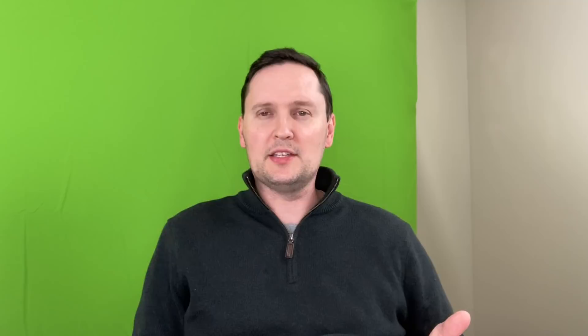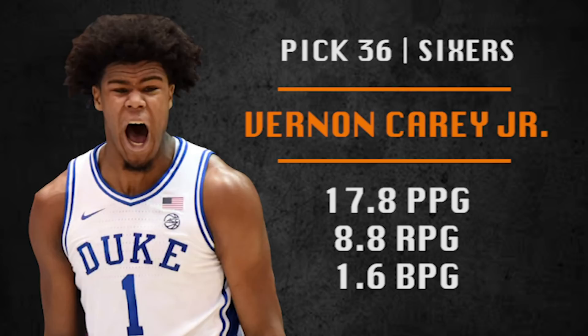Pick number 36 — the Sixers are back again. They're going with Vernon Carey Jr., who is a freshman at Duke and played with Tre Jones this year. Throwback big man with a modern touch, but questions remain about his shot and his defensive potential. Maybe a poor man's DeMarcus Cousins kind of player — kind of a Jahlil Okafor type. But he's a nice backup center for Embiid.